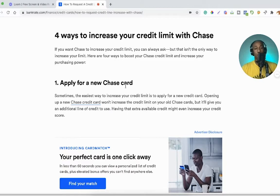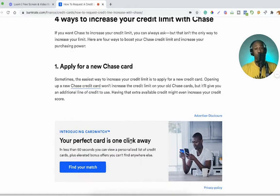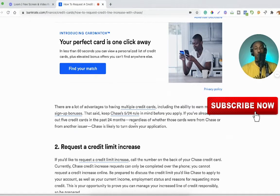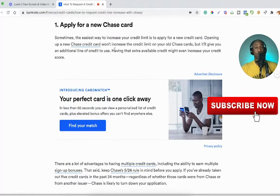Number one: apply for a new Chase card. Sometimes the easiest way to increase your credit limit is to apply for a new credit card. Opening a new Chase credit card won't increase the limit on your old Chase cards, but it gives you an additional line of credit to use, and that extra available credit might even increase your credit score. There are a lot of advantages to having multiple credit cards, including earning multiple sign-up bonuses. Keep Chase's 5/24 rule in mind: if you've already taken out five credit cards in the past 24 months — regardless of issuer — Chase is likely to turn down your application.